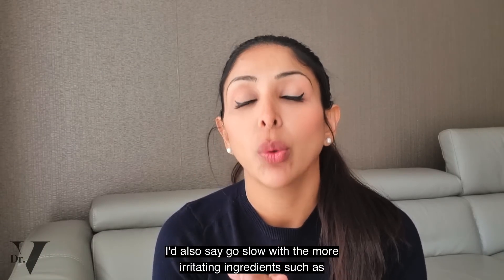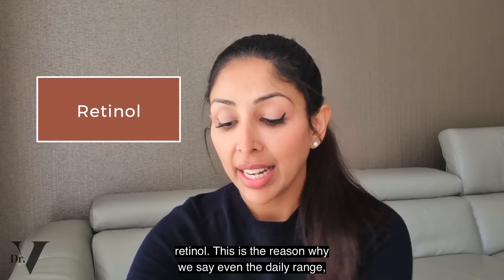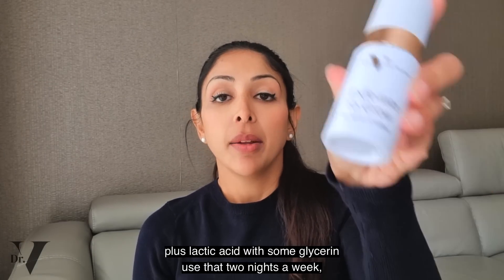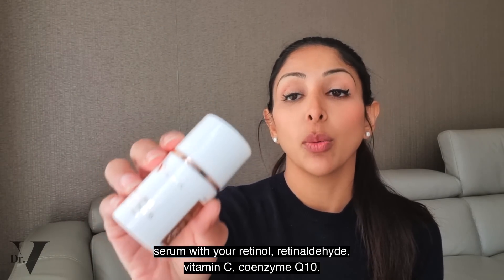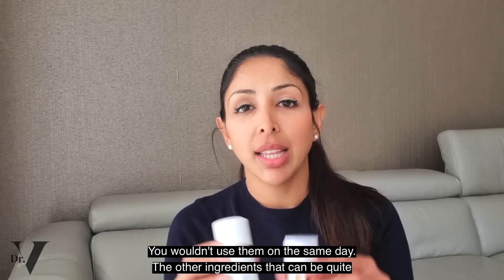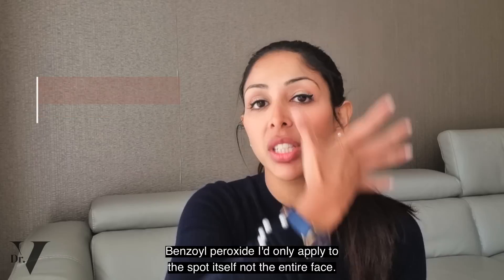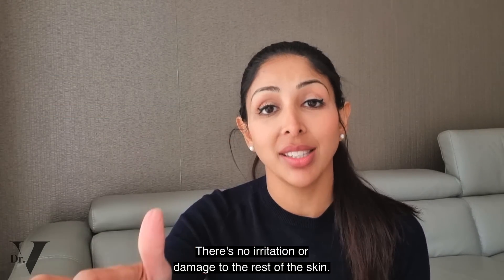I'd also say go slow with the more irritating ingredients such as retinol. Even with the daily range, if you're going to use your alpha hydroxy acid exfoliator — mandelic acid plus lactic acid with 7% glycerin — use that two nights a week. The other nights of the week is when you use your antioxidant power serum with retinaldehyde, vitamin C, and coenzyme Q10. You wouldn't use them on the same day. Another ingredient that can be quite irritating but also very effective is benzoyl peroxide. I'd only apply benzoyl peroxide to the spot itself, not the entire face — spot treatments are much more effective, with no irritation or damage to the rest of the skin.